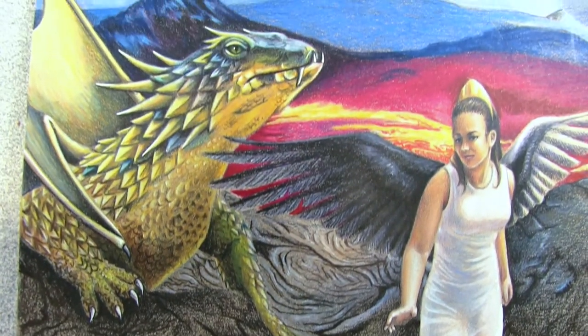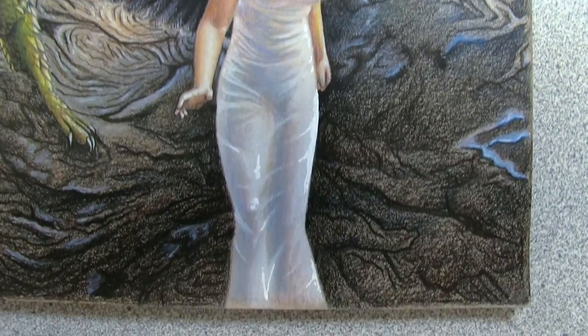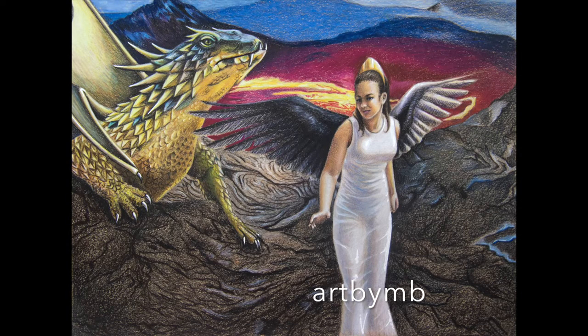Prints of this piece will be available in my art store. I hope you enjoyed this piece. I will see you in my next video. Bye everyone!